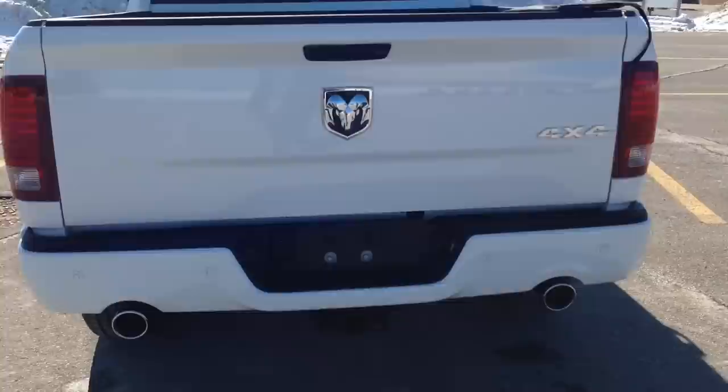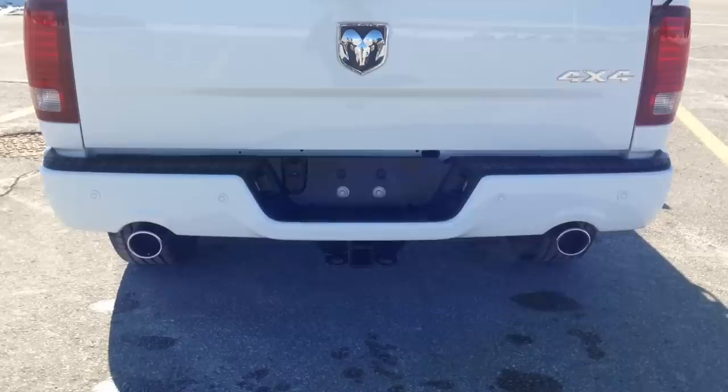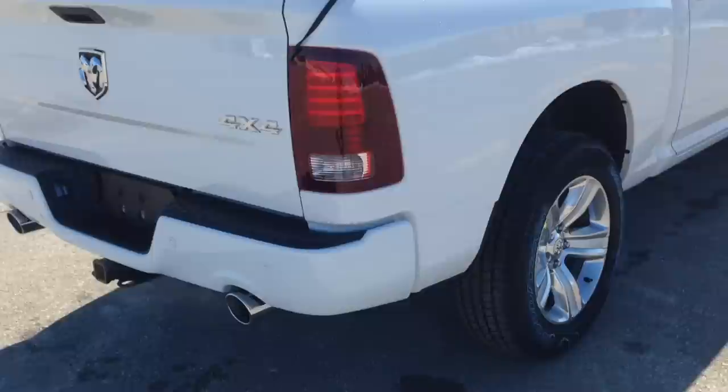Spray-on box liner, very durable in the back here — it gives it a very nice flush look. Coming around back again, LED tail lights keeping the modern style going. We have a dual chrome tip exhaust. You can see you've got your parking sensors in the back, as well as a trailer hitch.